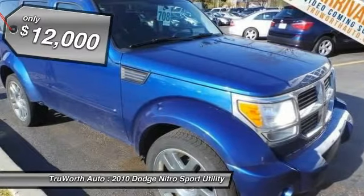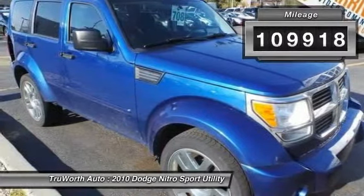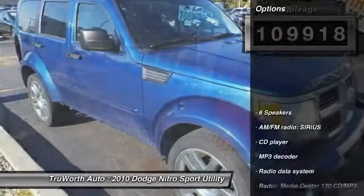And is priced below $15,000. This vehicle has less than 110,000 miles. Here are some of this vehicle's great options.